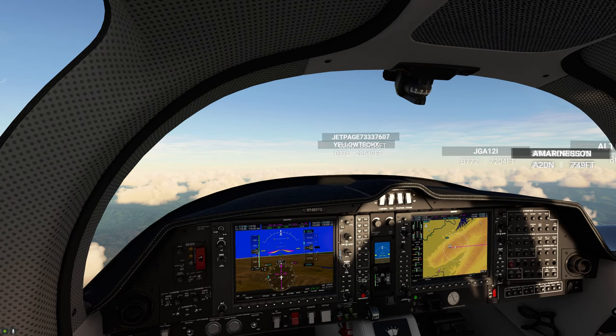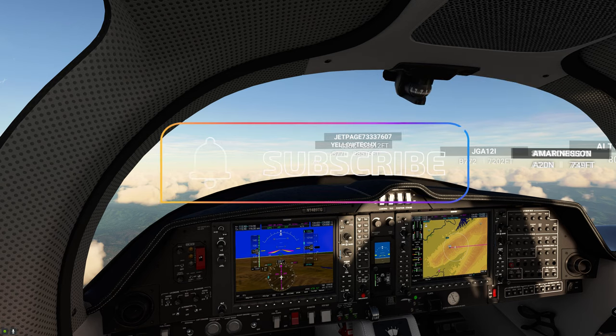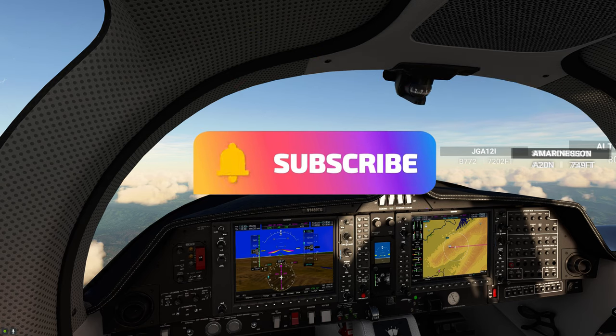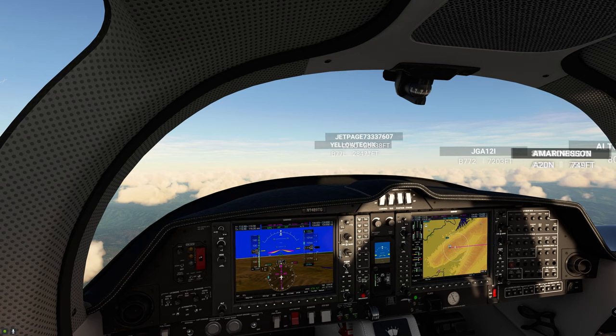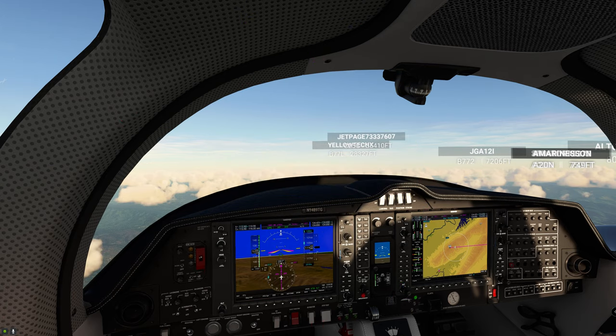Welcome back to the cockpit, everyone, of the beautiful Diamond DA62. If you are new to the channel, I would love to welcome you, and don't forget to go down below and hit that subscribe and tick that little bell. You don't want to miss any future episodes just like this one. And if this does help you out in any way, smash on that thumbs up button — it really helps us get found by viewers like yourself.